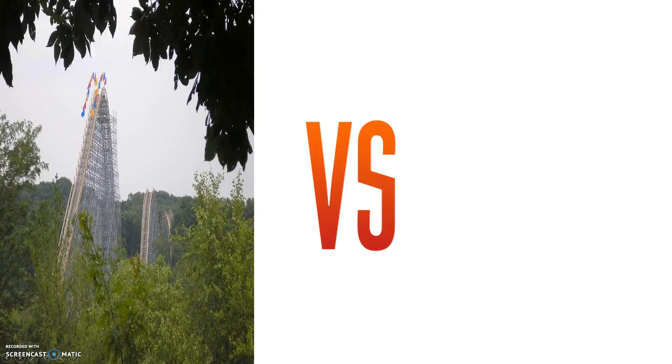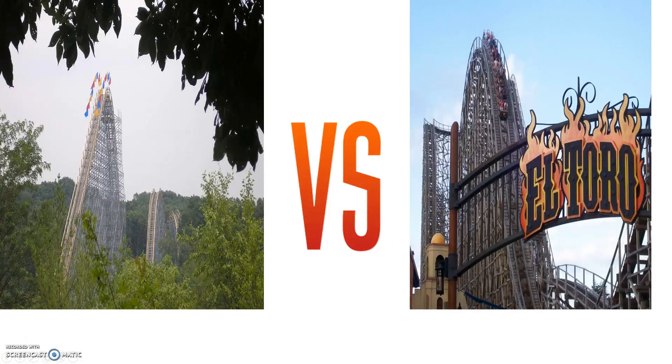In this coaster fight, we will be going over which of the two world-class wooden roller coasters is better. Here you can see we have the Voyage lined up, but what is the other world-class wooden roller coaster everyone fights with it over? That wooden roller coaster the Voyage will be facing in today's coaster battle is El Toro — another world-class, renowned wooden roller coaster.